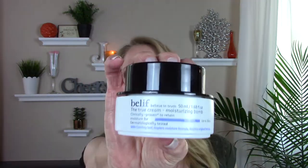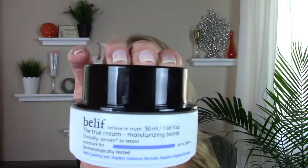Then I picked up another one of my favorite moisturizers — the Belief True Cream Moisturizing Balm. Belief has another one that's similarly packaged, kind of a blue gel called the Aqua Balm. I've not tried that, though I've heard good things about it as well.